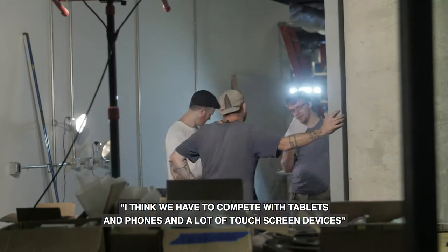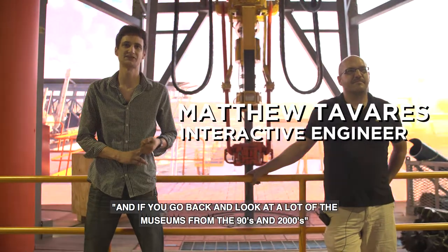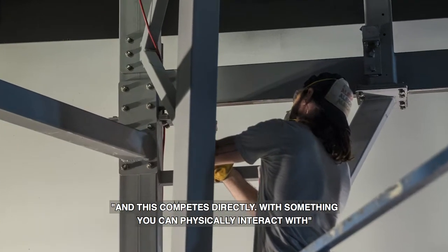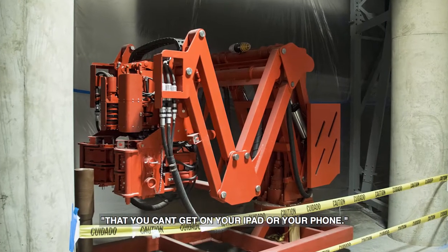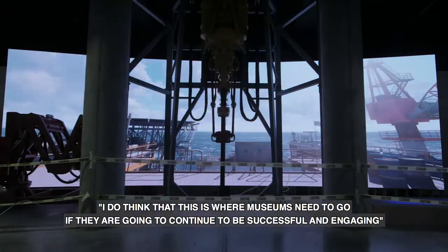I think we have to compete with tablets and phones and a lot of touch screen devices. And if you go back and look at a lot of the museums from the 90s and 2000s, that is a lot of what was getting put in museums — a lot of touch screens, a lot of things like that. And this competes directly with something you can physically interact with that you can't get on your iPad or your phone. So I do think that this is where museums need to go if they're going to continue to be successful and engaging.